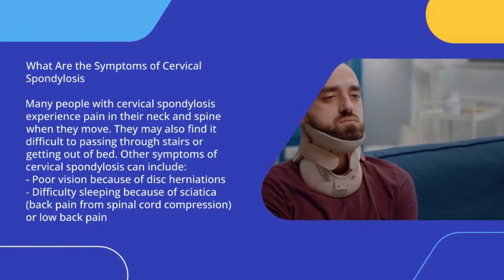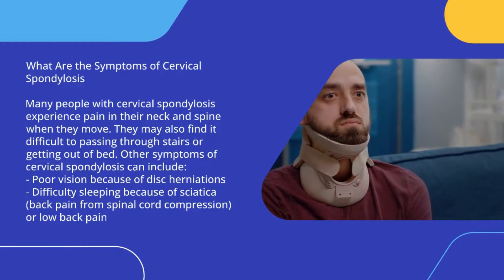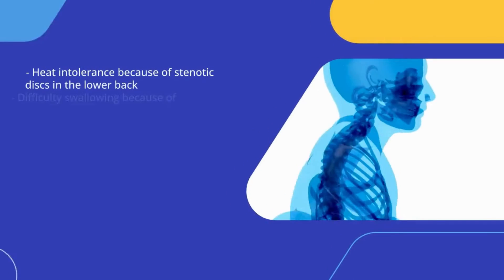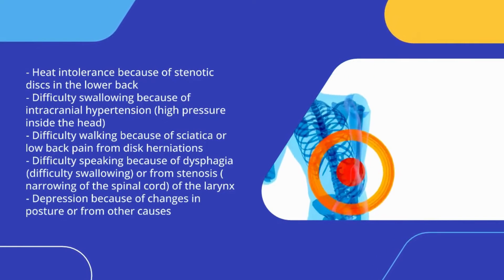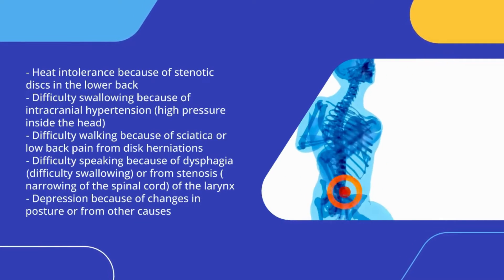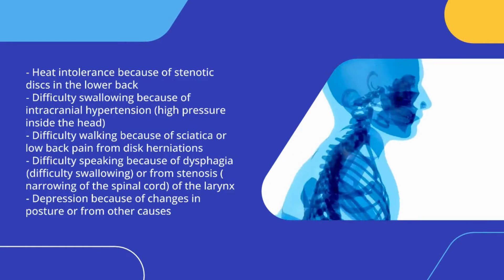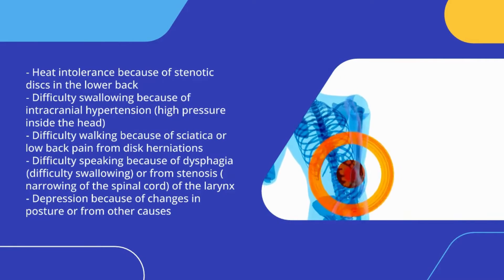Other symptoms of cervical spondylosis can include: poor vision because of disc herniations; difficulty sleeping because of sciatica; back pain from spinal cord compression or low back pain; heat intolerance because of stenotic discs in the lower back; difficulty swallowing because of intracranial hypertension, high pressure inside the head; difficulty walking because of sciatica or low back pain from disc herniations; difficulty speaking because of dysphagia, difficulty swallowing, or from stenosis, narrowing of the spinal cord or the larynx; and depression because of changes in posture or from other causes.